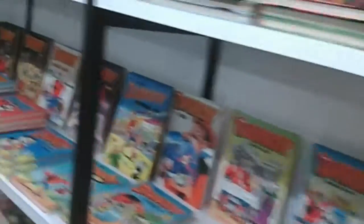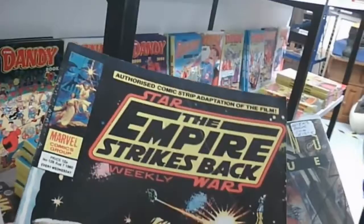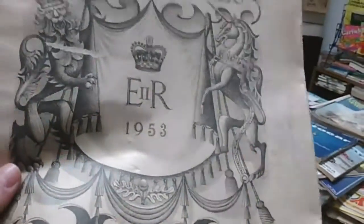Then I moved on to a larger store which had an eclectic mix of things — a lot of Dandy annuals and Beano annuals from the 80s and 90s. There were some Aliens comics for about £6 or something, and The Empire Strikes Back for a few quid, which seemed pretty good, but comics don't really appeal to me too much. And this Radio Times stood out from 1953 — look how British is that? Absolutely — Coronation Special.